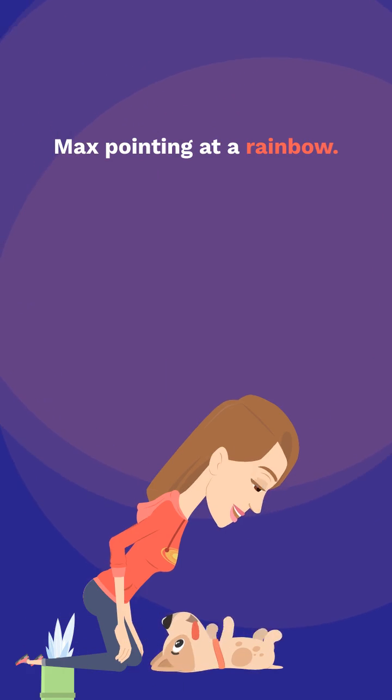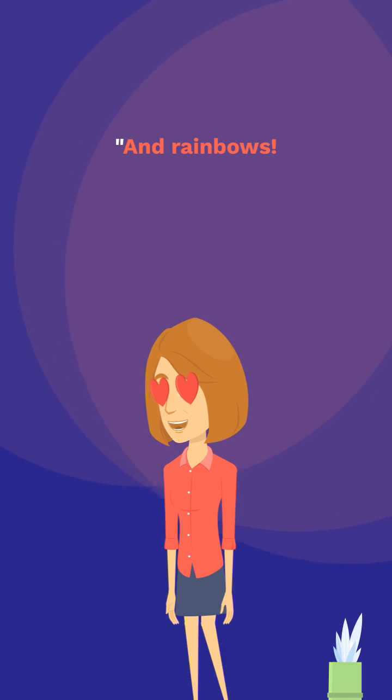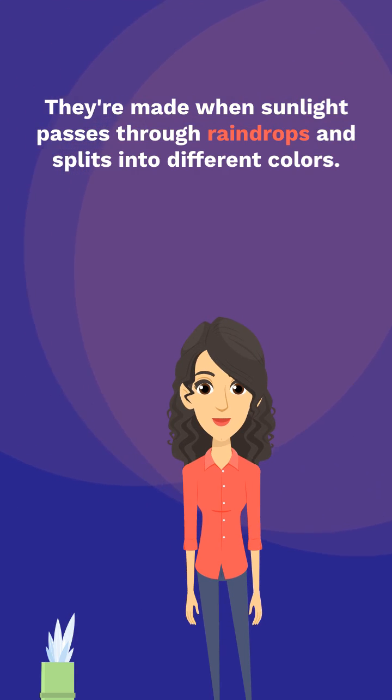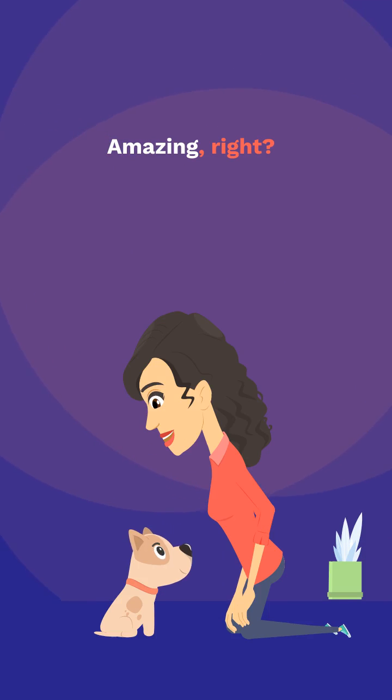Max pointing at a rainbow. And rainbows — they're made when sunlight passes through raindrops and splits into different colors. Amazing, right?